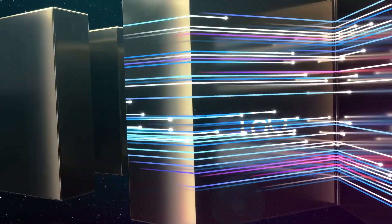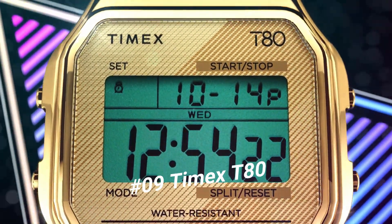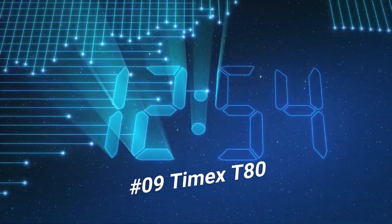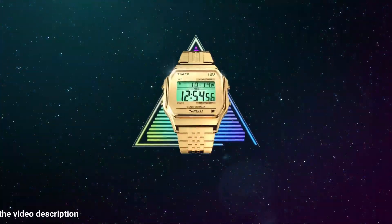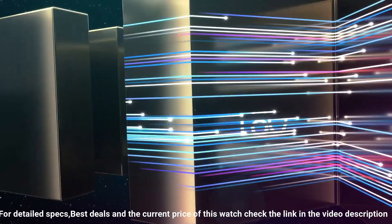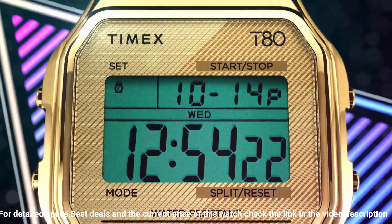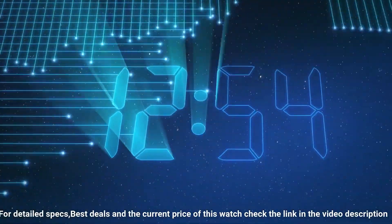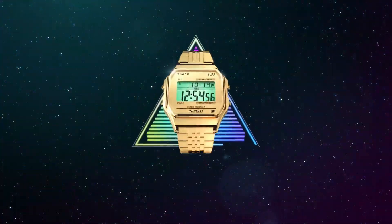Number 9: Timex T80 Gold Tone. 18mm stainless steel expansion band fits up to 8-inch wrist circumference. 100-hour chronograph with lap and split times. Month, day and date calendar. Alarm. 24-hour military time mode. 2 time zones. Gold tone 34mm resin case with acrylic lens. Green digital display. Indiglo light-up watch style. Water resistant to 30 meters (100 feet) — in general withstands splashes or brief immersion in water, but not suitable for swimming or bathing.